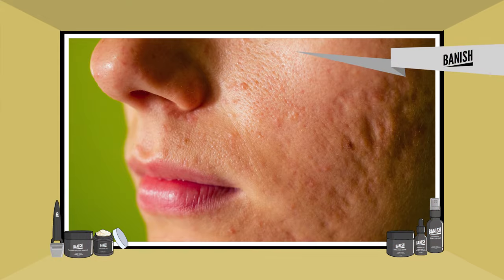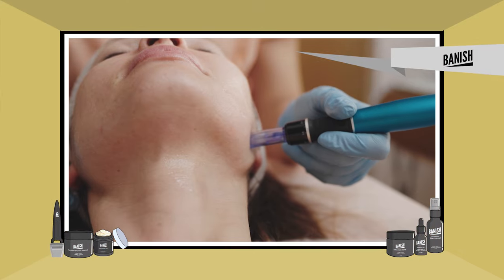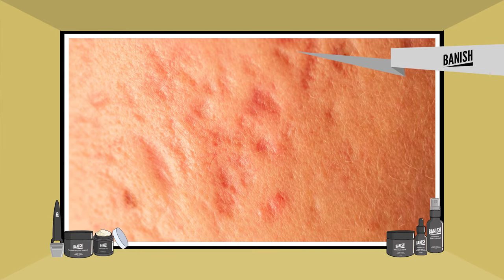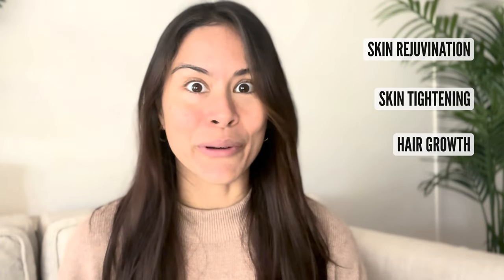So what is microneedling? Microneedling is actually quite popular as a procedure for acne, acne scarring, general anti-aging, and collagen boosting. It's a minimally invasive method used for scarring on the face and even on the body. It's also known as collagen induction therapy, and it can help with skin rejuvenation, skin tightening, and even hair growth.